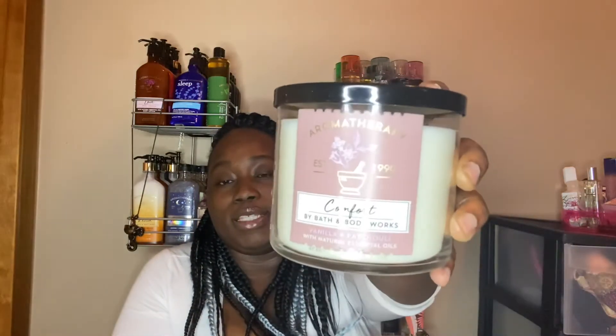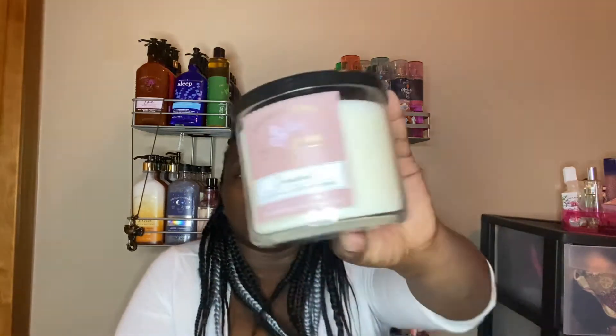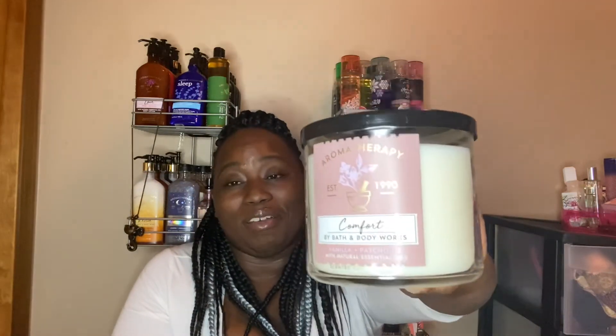This one is Comfort from the Aromatherapy line. The notes are vanilla absolute, which claims to calm the mind and encourage relaxation, and patchouli oil, which creates a sense of harmony. I definitely love this candle — I've had it before, about two different times. I usually burn it while I'm taking a bubble bath because it gives you that warm, cozy, comforting scent. I think I'm going to keep this one.